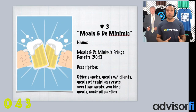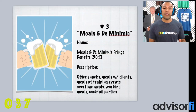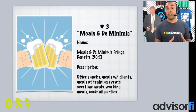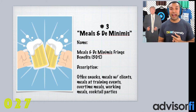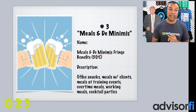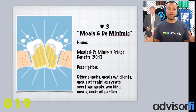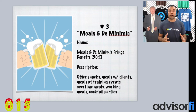Number three, create a third account called Meals and De Minimis Expenses. What we suggest is you create an account and name it Meals and De Minimis Fringe Benefits. This falls under the new tax reform at 50%. This includes things such as office snacks, meals with clients, meals with your team, meals at training events, overtime meals, working meals, cocktail parties — things of this sort will fall underneath the Meals and De Minimis category.